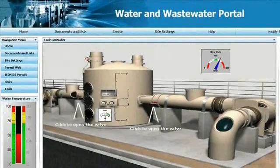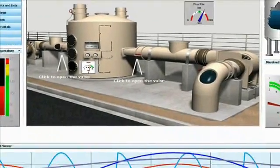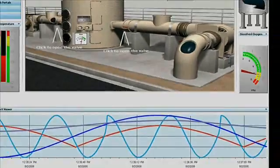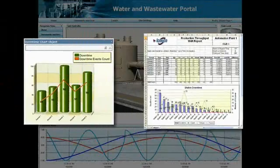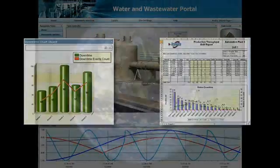ICONIX HMI SCADA Solutions for the Water and Wastewater Industry empowers you with real-time data that is accessible through user-configured charts and reports, allowing you to make business-critical decisions from anywhere in the world.